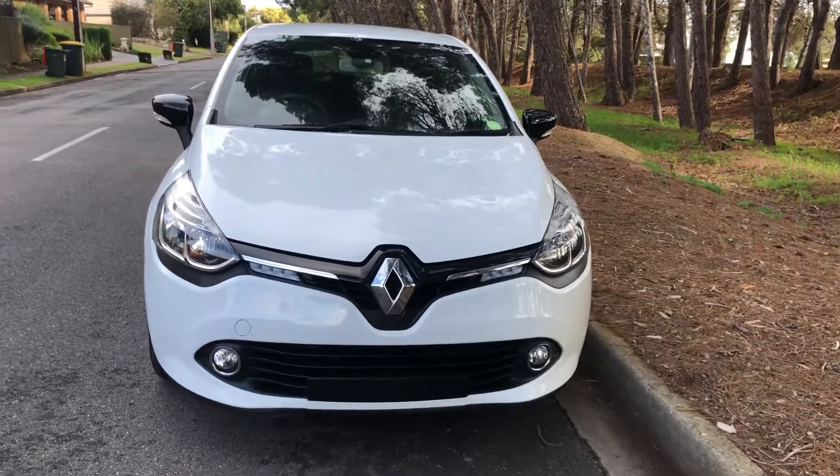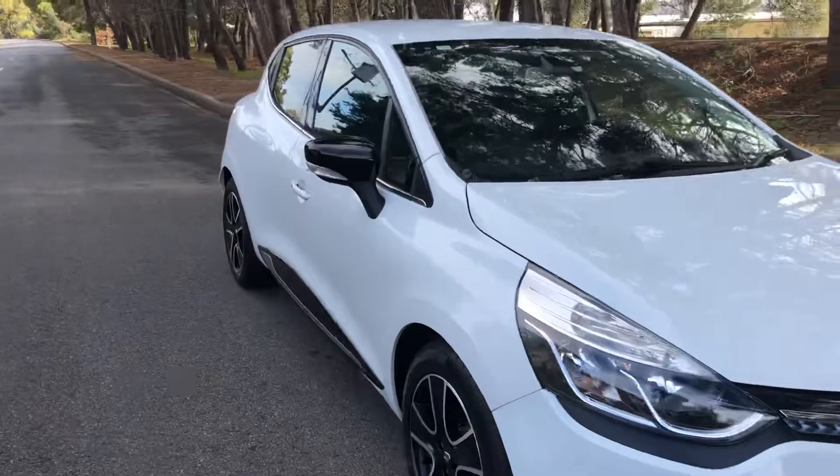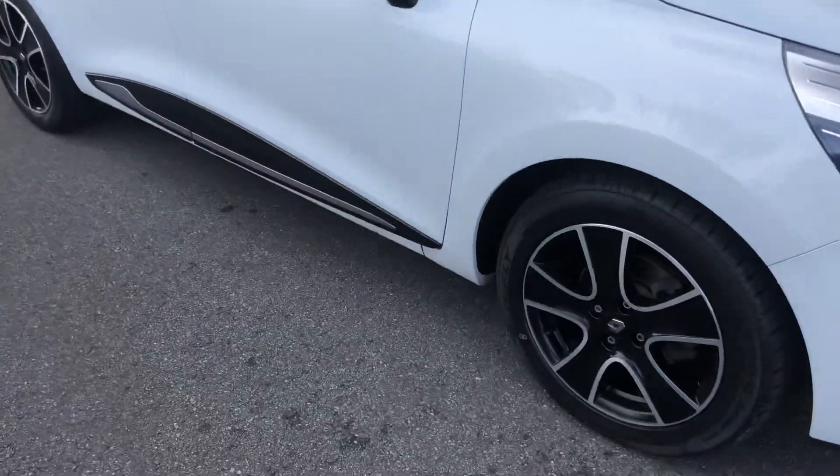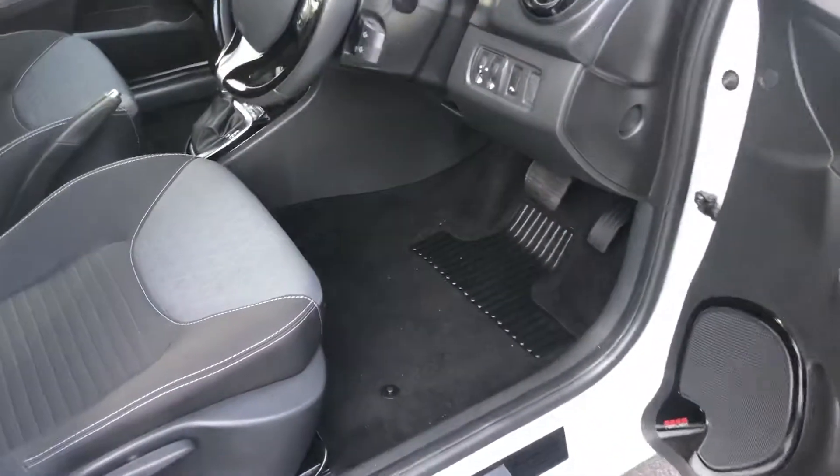Here we have the fantastic 2015 Renault Clio in white, amazing condition, fantastic wheels and tyres, absolutely stunning.